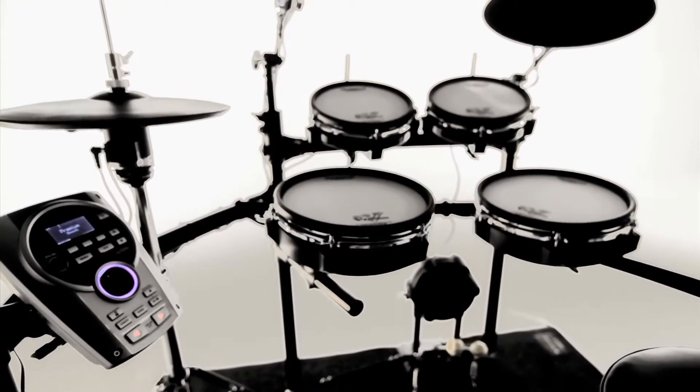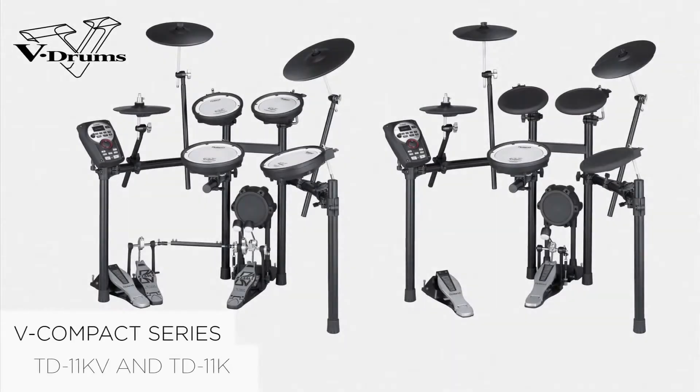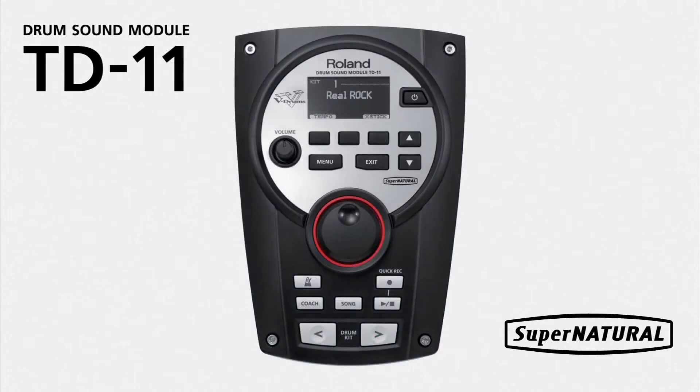Roland announces the most powerful mid-range V-Drums yet with four new kits: the V-Tour Series TD15KV and TD15K, and the V-Compax Series TD11KV and TD11K. These kits come with the brand new TD15 and TD11 modules, which are powered by Roland's unique Supernatural technology.